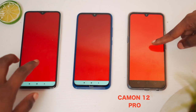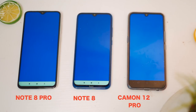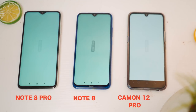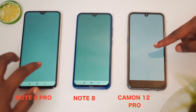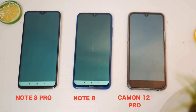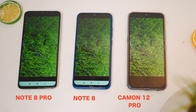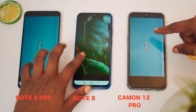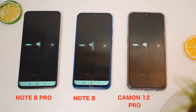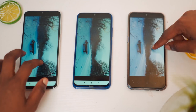Both devices have a Full HD Plus display, though they don't have an AMOLED screen unfortunately. When it comes to color reproduction and accuracy, the Note 8 has a slightly darker tone to it. I compared it with the Camon 12 Pro, which comes with an AMOLED screen — the Note 8 Pro slightly matches the colors of the Camon 12 Pro. Overall, the color reproduction on both devices is still pretty accurate.